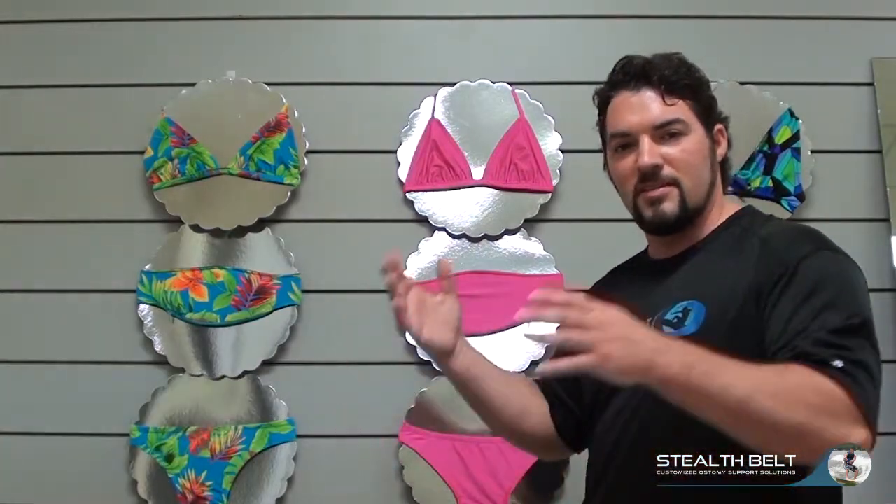Hello, this is Richard with Stealth Built. You can see behind me we have our new swim line coming out. I know these don't do the pictures justice, so I've got pictures for you that will be coming really soon with all the cool fabrics that we have available for you.